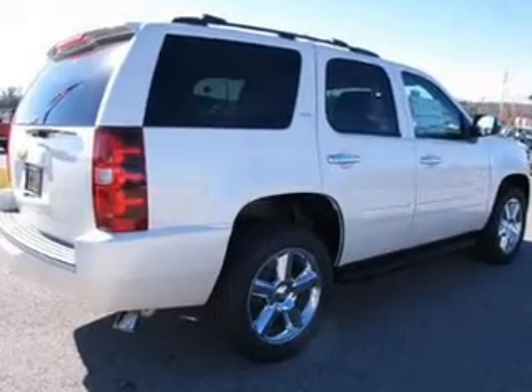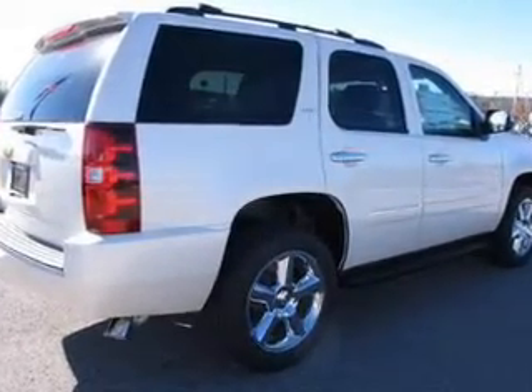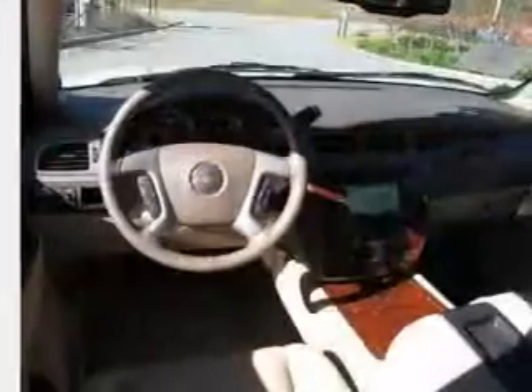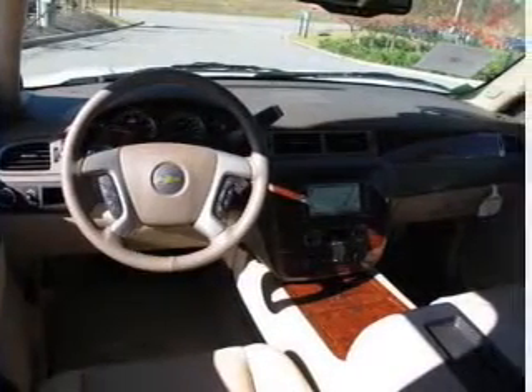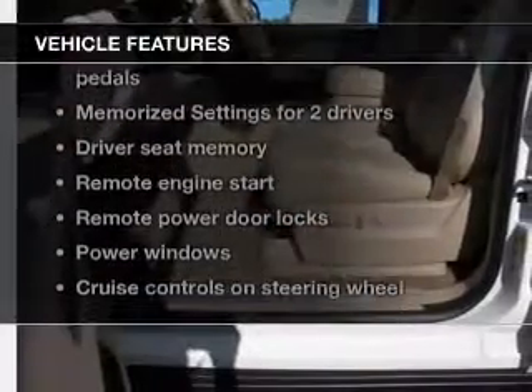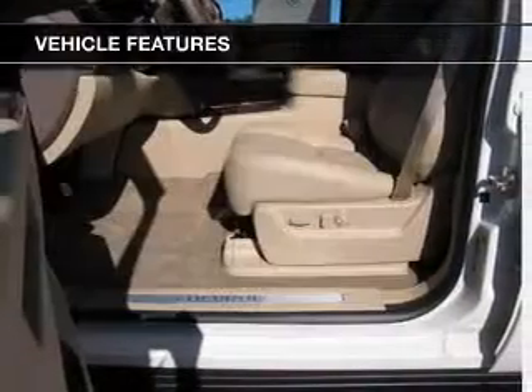GPS navigation will guide you to your destination. Treat yourself to the splendor of a premium sound system. The anti-lock braking system will help deliver you safely to your destination. And memory settings make for a more comfortable ride. With these notable features, you won't want to miss out on the opportunity to own this amazing ride.